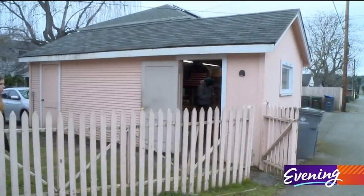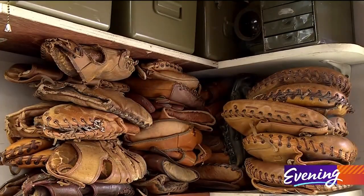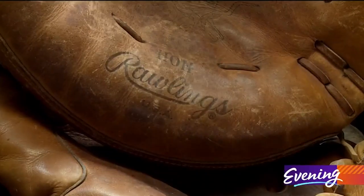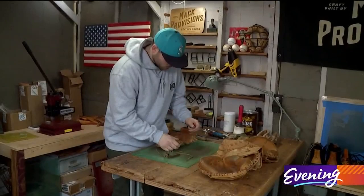He works out of his garage where there are dozens of old mitts waiting to be transformed into new wallets. So when I find one that's in good shape and it has good leather on both sides, then I totally nerd out. This is the fun part — I could do this all day.